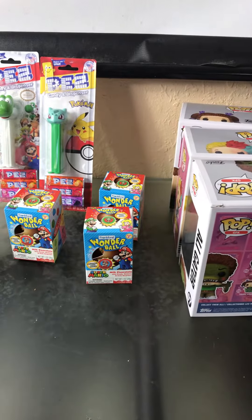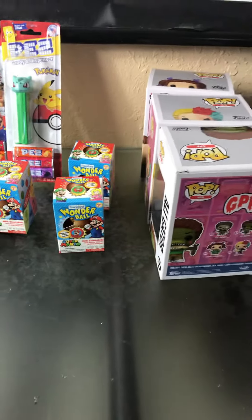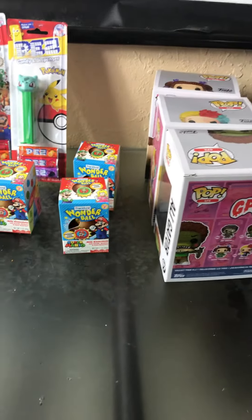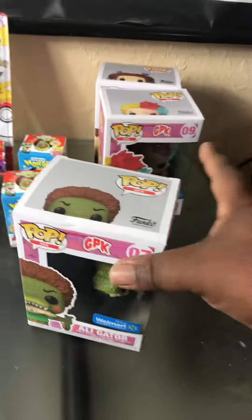Hey, what's up! Welcome to Miami Gaming Retro and Beyond. Bringing it to you live from the living room — my pickups from Five Below and Walmart. Let's get into what I found.